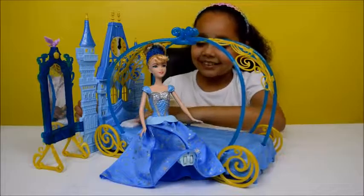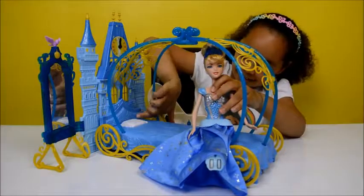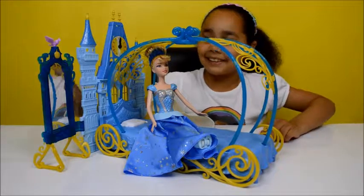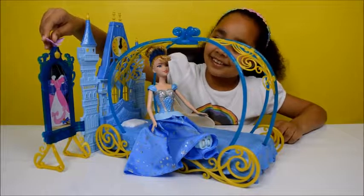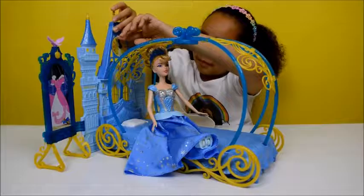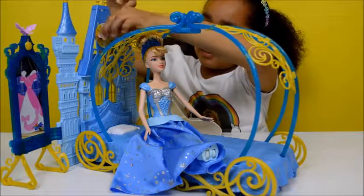This is actually a bed because there's a little pillow behind Cinderella right there. There are also some cool features about the playset — when you spin this bird it turns into a dress. And you can actually change the time here on the clock and you can move the little hand as well.